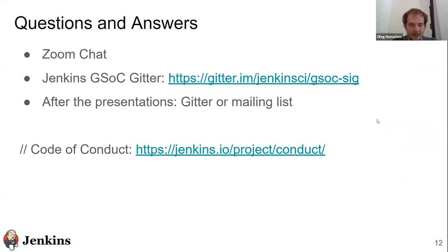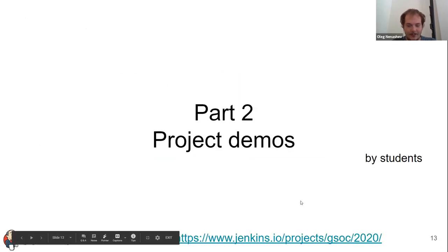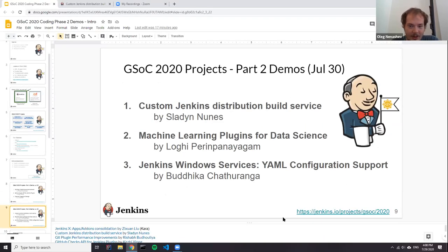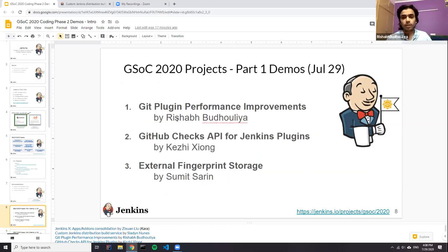Does anyone have any questions or comments? Then let's proceed with the demos. The first presentation is GitHub plugin performance improvements, by Rishabh.